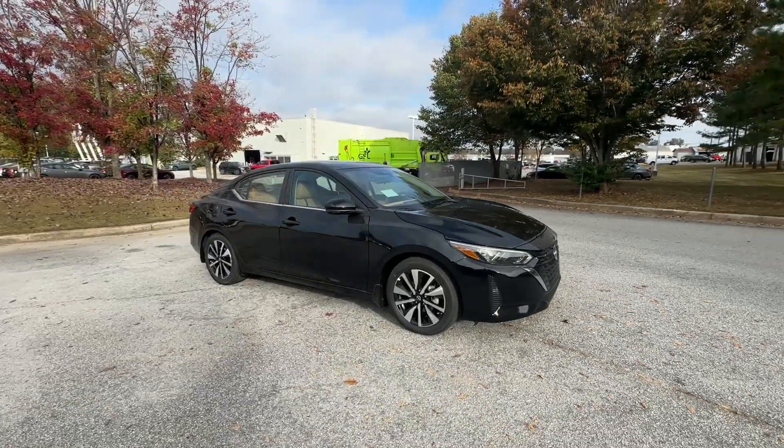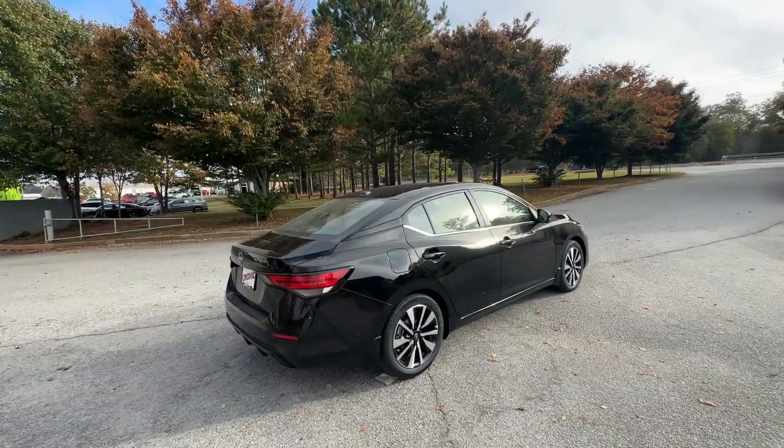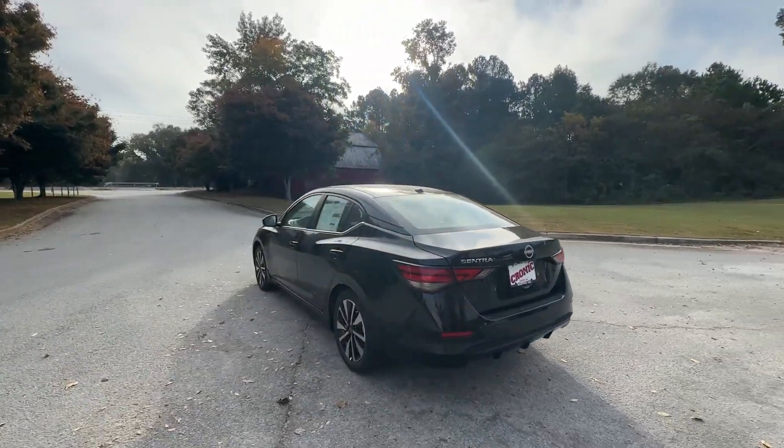Get into a car with value. 2025 Nissan Sentra. This roomy Sentra makes your daily drive fun, comfortable, and convenient. Discover the joy of cornering thanks to sports suspension, precise handling, and crisp acceleration.